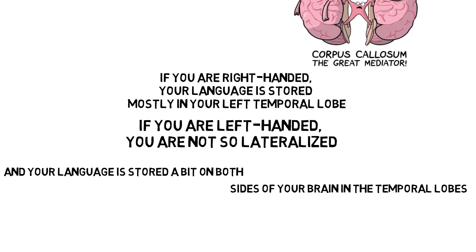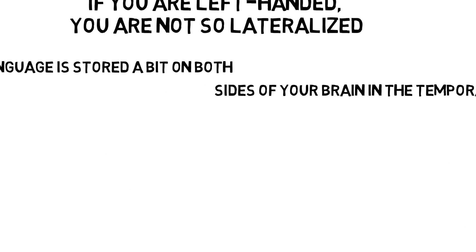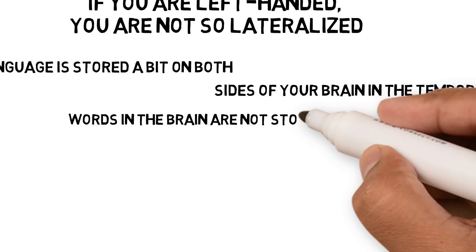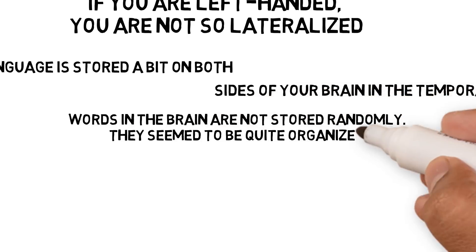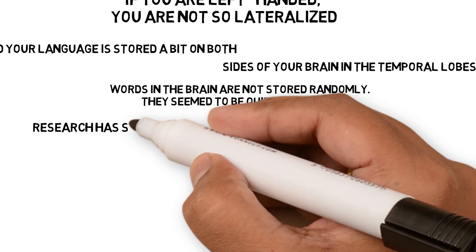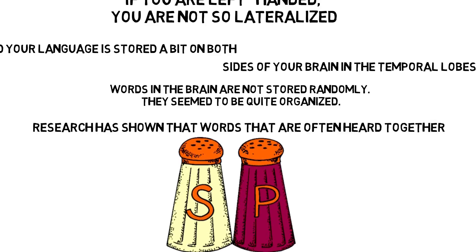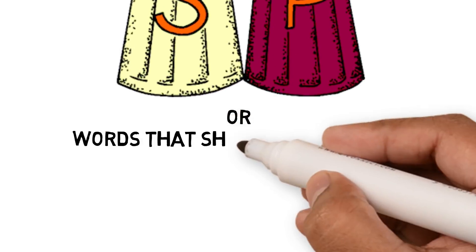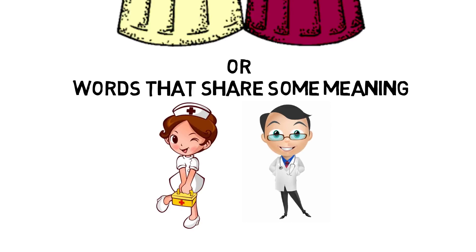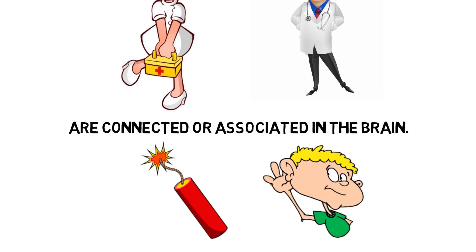Words in the brain are not stored randomly — they seem to be quite organized. Research has shown that words often heard together, such as salt and pepper, or words that share meaning, such as nurse and doctor, are connected or associated in the brain. Once you hear one, the other is activated.